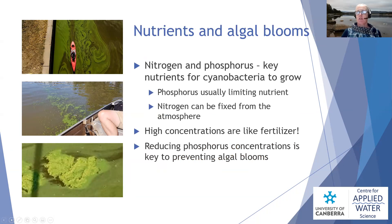Nitrogen and phosphorus are the nutrients that occur in fertilizers. They're needed for plants to grow and for cyanobacteria to grow. Interestingly, cyanobacteria are clever organisms — they can actually fix nitrogen from the atmosphere — so we tend not to focus on managing nitrogen to control algal blooms; we focus on the phosphorus. Phosphorus is usually thought of as the limiting nutrient in these systems. High concentrations act like applying fertilizer to the cyanobacteria, so reducing phosphorus concentrations is an important part of preventing those blooms.